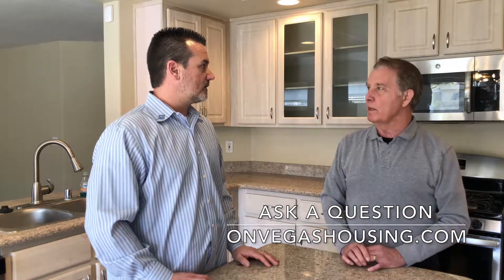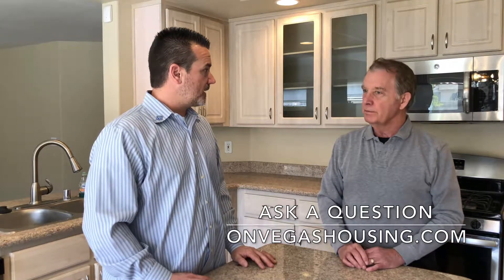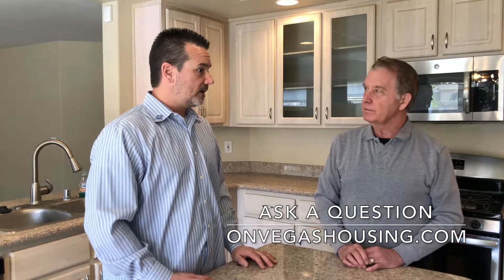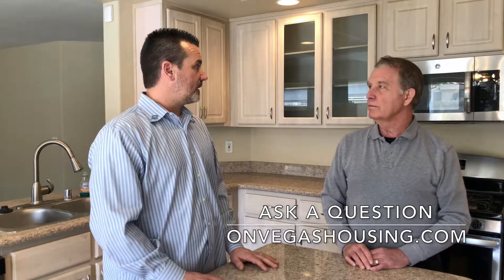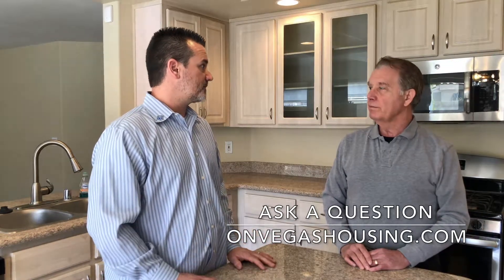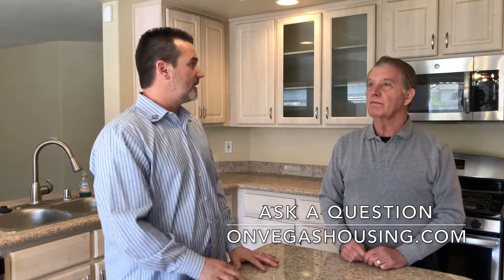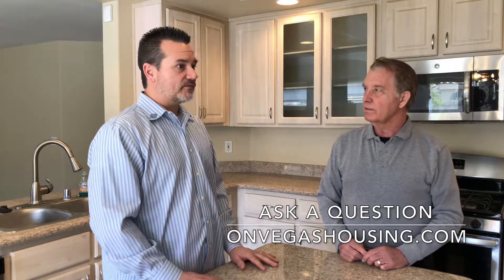Of all these things, flooring sounds like it's the most expensive. It can be, depending on what you're putting in — it can get very expensive. So if you're thinking about selling and want the best bang for your buck, don't go for the high-dollar super expensive stuff. Not only that, but it might not be somebody else's taste — it might just be yours. Think neutral, think hard surfaces.